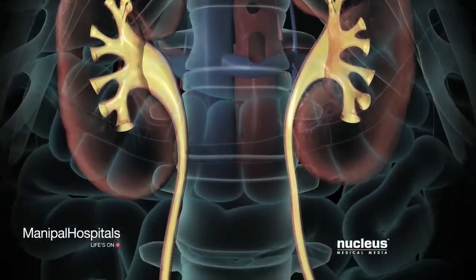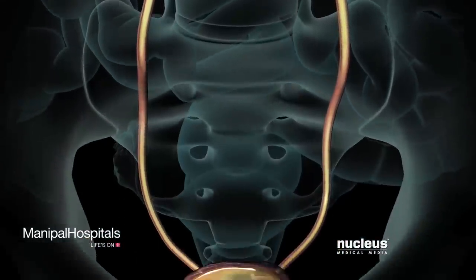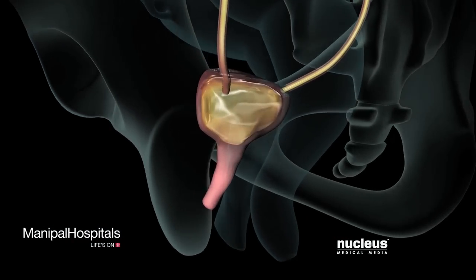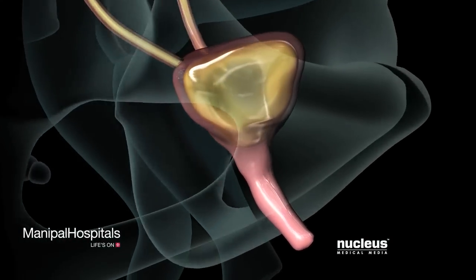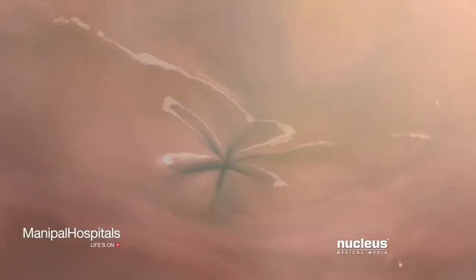Consisting of water and filtered waste, urine flows through the ureters to the urinary bladder, an expandable muscular organ where urine is stored. During urination, urine leaves the body through the urethra. Special muscles at the base of the bladder, called sphincters, help control the release of urine by either relaxing to start the flow or contracting to stop the flow.